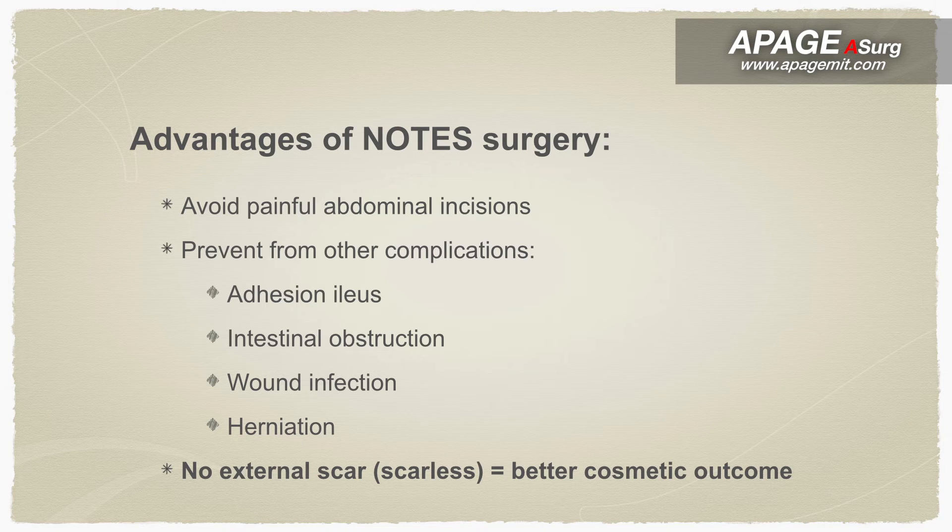Therefore, patients who undergo NOTES surgery have the advantage of avoiding painful abdominal incisions and other complications such as adhesions, ileus, intestinal obstructions, wound infections and herniation. This can also eliminate external scars and achieve a better cosmetic outcome when compared with conventional laparoscopic surgery.